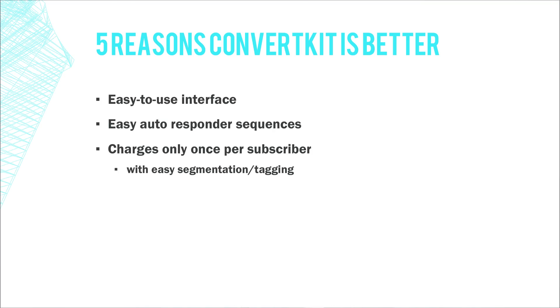Another thing that is way better than MailChimp and Aweber is that ConvertKit only charges you once per subscriber. If you're creating multiple lists with different opt-in forms and segments, MailChimp and Aweber charge multiple times per subscriber — if someone subscribes to multiple lists, even though it's one person, they count as two subscribers. With ConvertKit, it's based on the email address, so they can be part of different lists and you only get charged once.